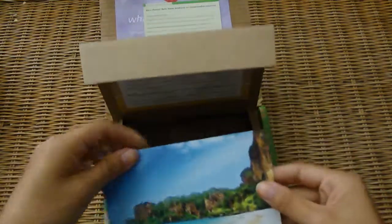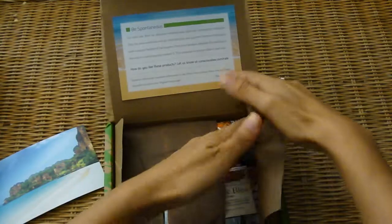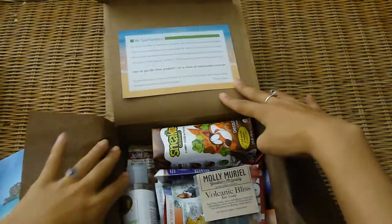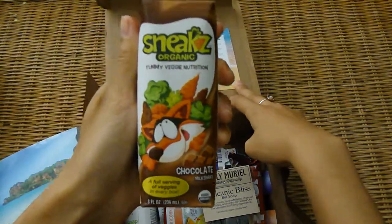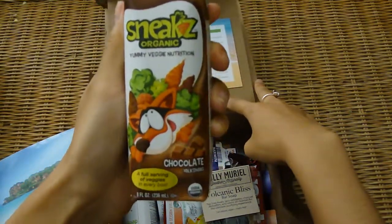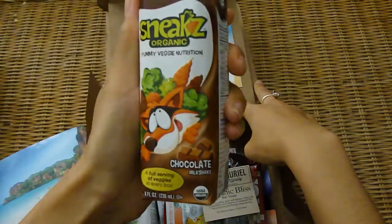So here is a lovely postcard. This is only my second Conscious Box, and the last one had one as well, so I'm assuming they always include a cute one with each box. And then they've got this Sneaks Organic Yummy Veggie Nutrition Chocolate Milkshake, which looks pretty good.